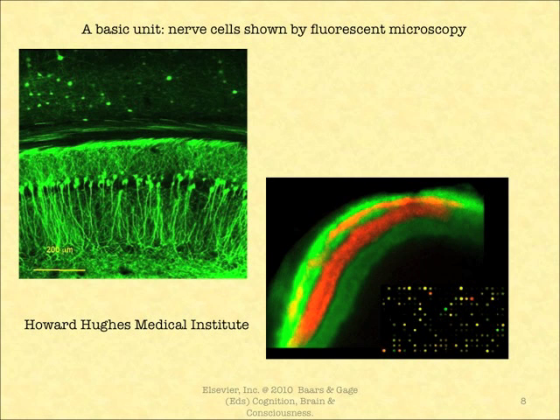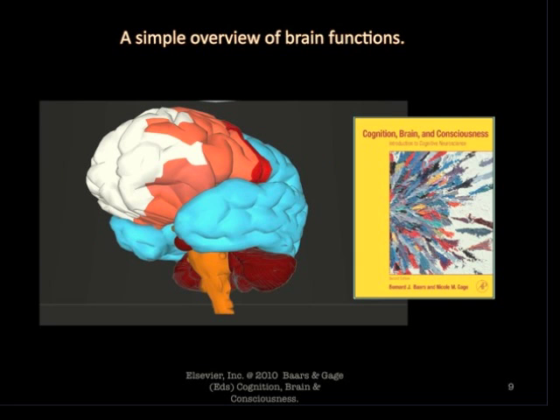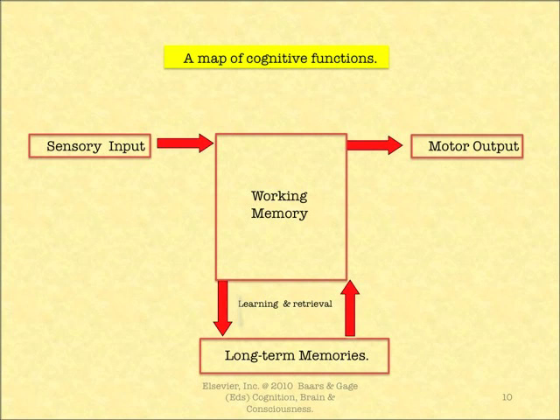Here's our basic unit of nerve cells, shown by fluorescent microscopy. Here's a simple overview of brain functions: on the left-hand side we have sensory input, which goes into working memory, and that can turn into motor output. At the bottom we have long-term memories, and between working memory and the long-term memories we have both learning and retrieval. It's simple and it covers a great deal of the evidence.